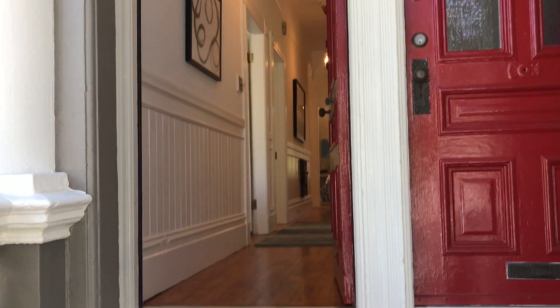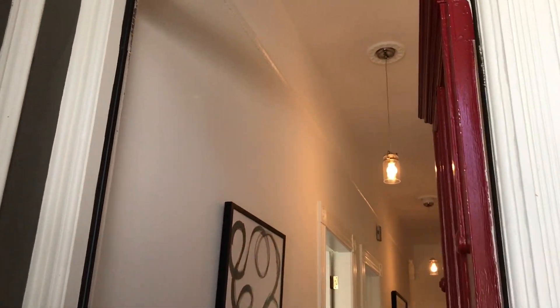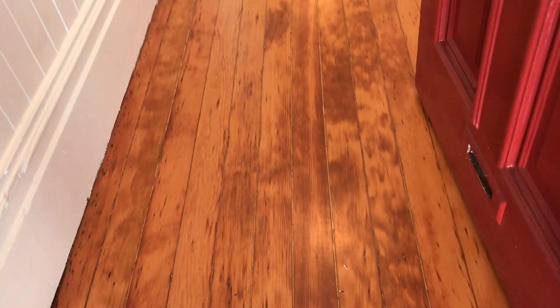Upstairs is a couple with a young daughter, and in here I think you'll love the volume and the space. It's really bright. I love these fur floors that have been redone. The ceilings are just about ten foot nine.